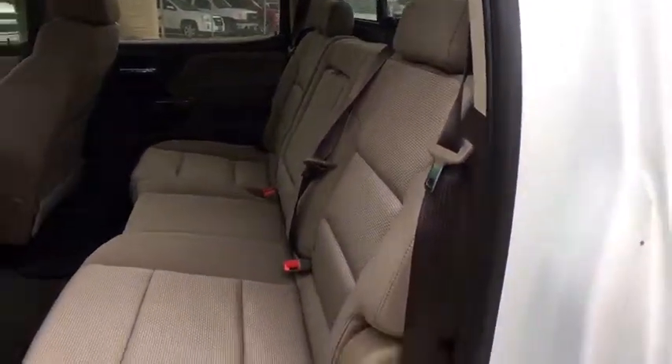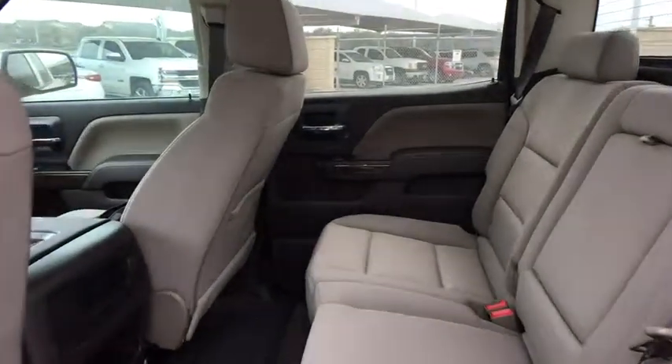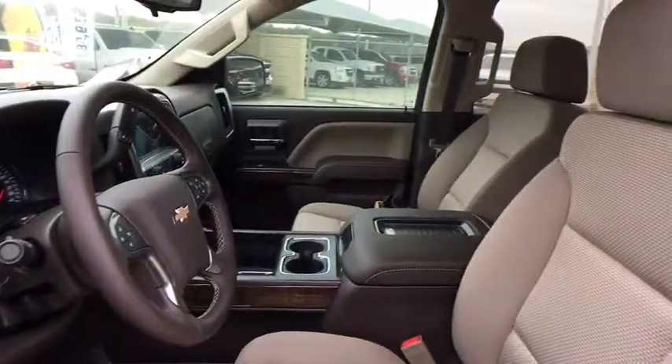Four-wheel disc brakes, floor mats, cruise control, aluminum wheels, AM FM stereo radio, universal garage door opener, power door locks, MP3 player, passenger airbag.